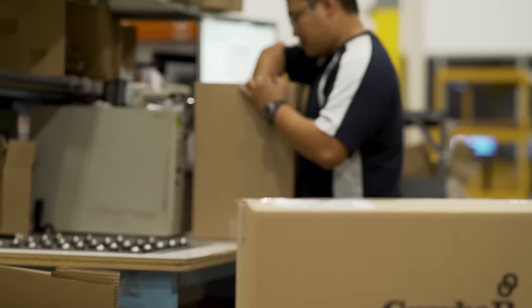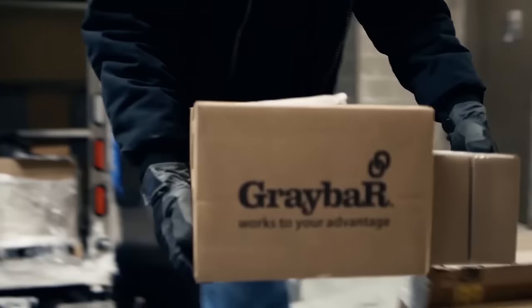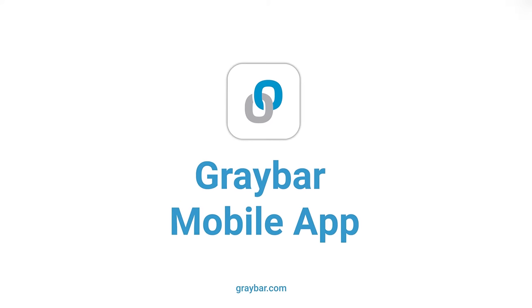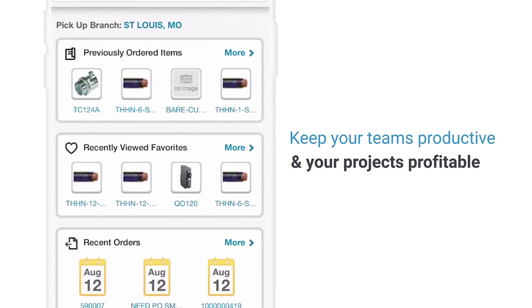Graybar is dedicated to helping contractors optimize their material sourcing and easily manage inventory. Graybar's new mobile app is your on-the-go solution to keep your teams productive and your projects profitable.